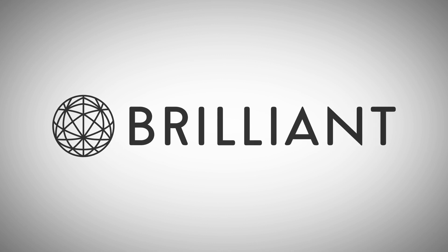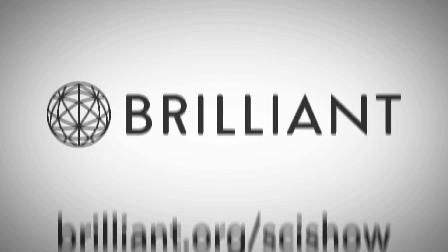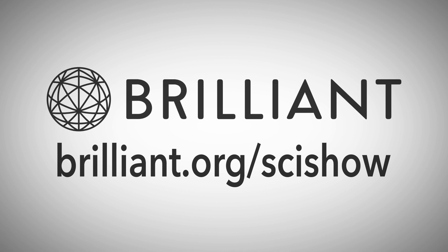Thanks to Brilliant for sponsoring this whole week of SciShow. Go to Brilliant.org/SciShow to learn more.